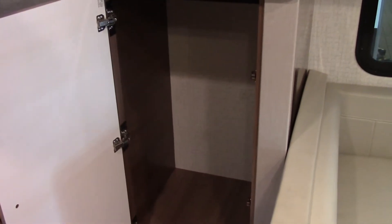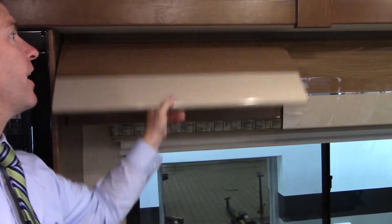The thing is in excellent shape — microwave, plenty more storage throughout. You've got LED lights under here as well.